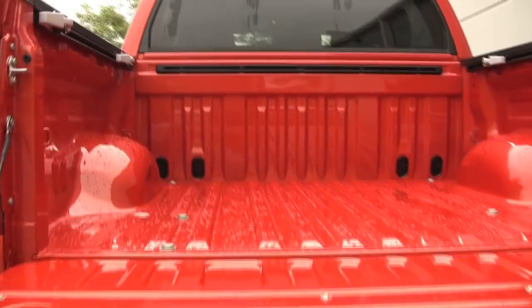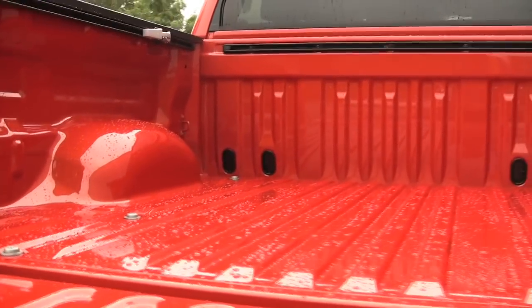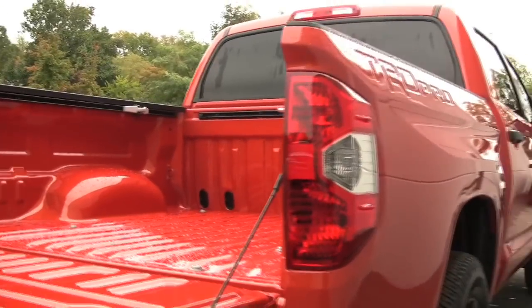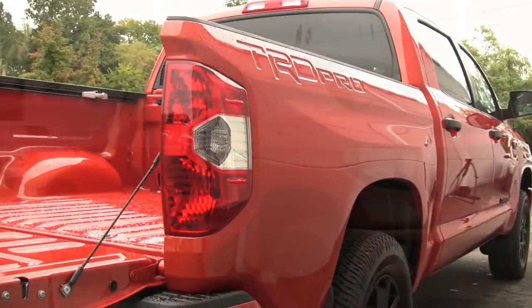That said, the TRD Pro setup delivers an enormous amount of front and rear axle articulation and greatly enhanced front ground clearance and approach clearance.